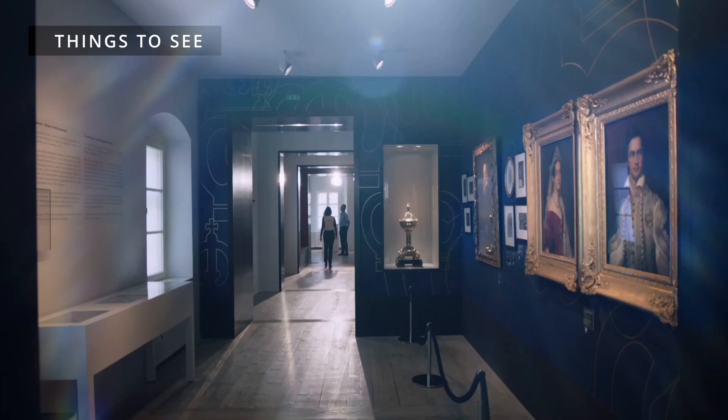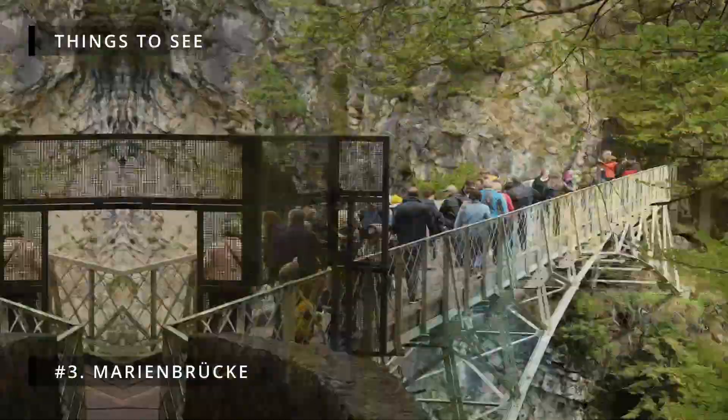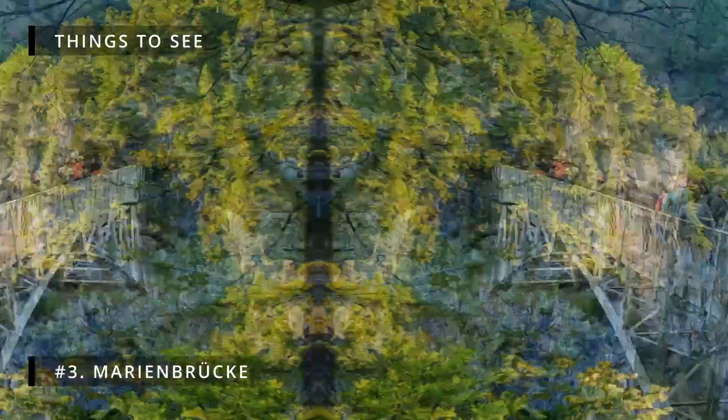Number 3: Marienbrücke. Marienbrücke is a pedestrian bridge built in 1845. It is arguably the best place to take pictures of Neuschwanstein Castle. To get to the bridge, you'll need to hike about one hour from the village.